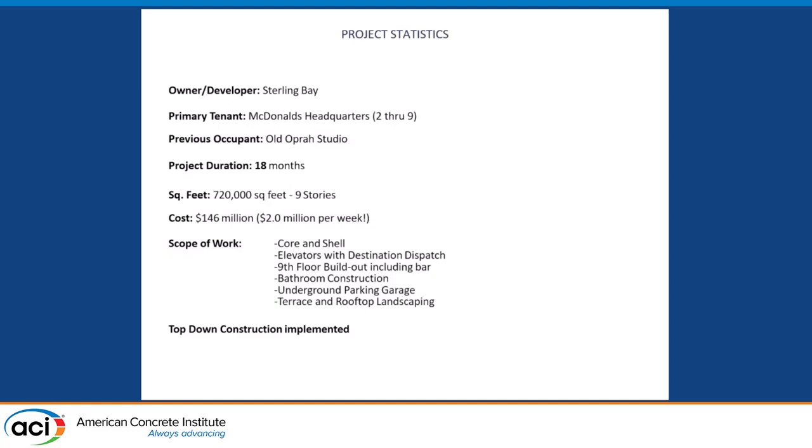Some basic statistics: the owner-developer was Sterling Bay, their tenant was the McDonald's Corporation. The duration from breaking ground to handing over the completed structure for McDonald's to move in was 18 months — a very ambitious schedule. The total size was about 720,000 square feet with nine stories above grade, and the project cost was $146 million — roughly $2 million per week. Our scope of work was the core and shell, elevators, ninth-floor build-out, bathroom construction, underground parking, and roof and terrace landscaping.